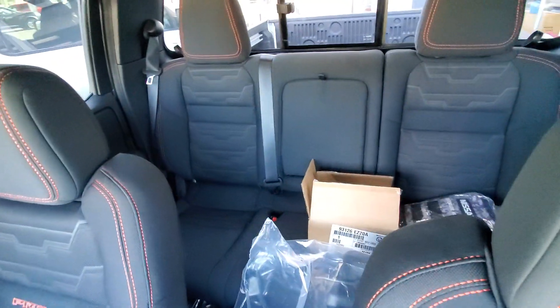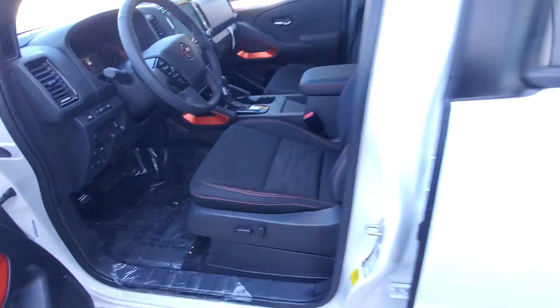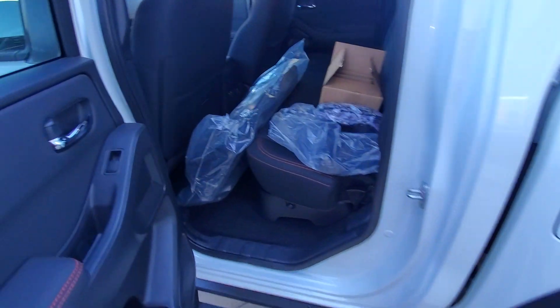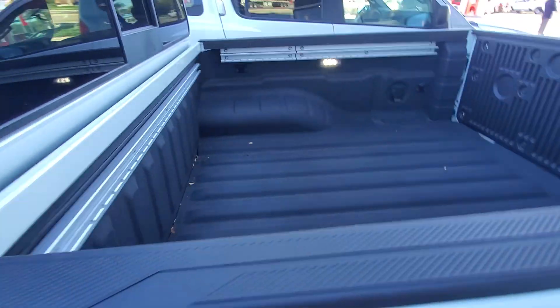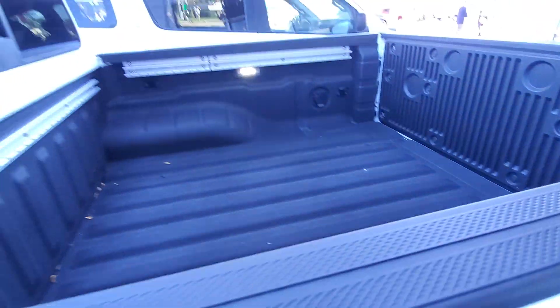Look at the back here. The packages that you see there are the cleats for the Utilitrack system, all-weather mats, carpeted floor mats, under-the-seat storage. Also got the Utilitrack system, spray-in bed liner — and that's just touching the surface.